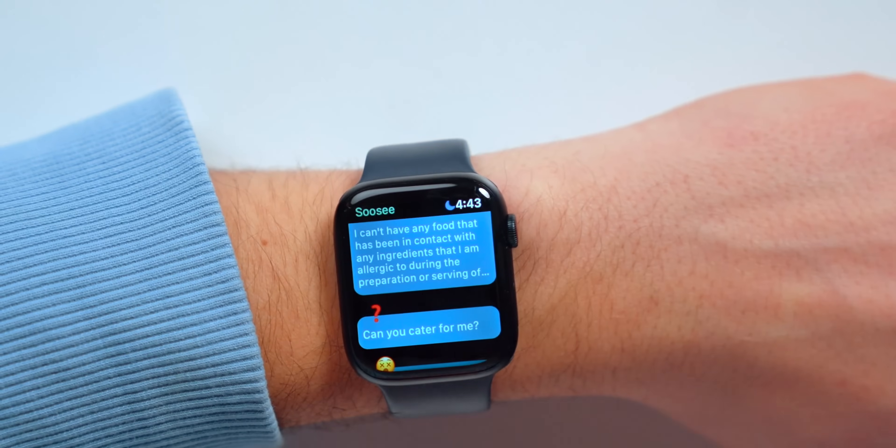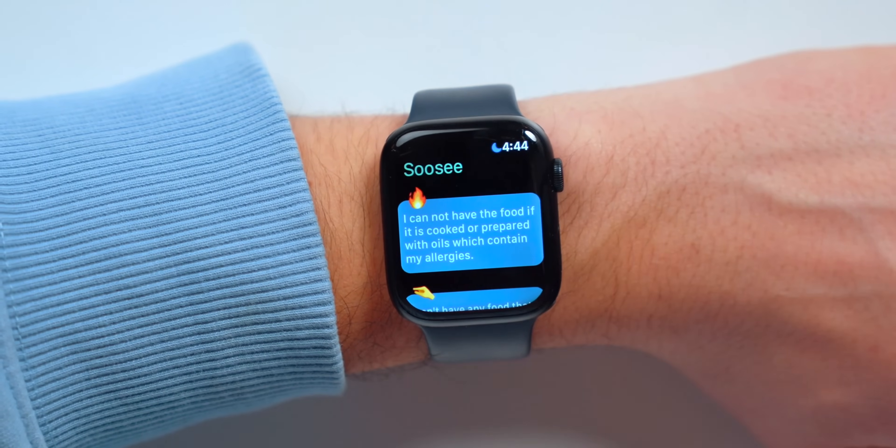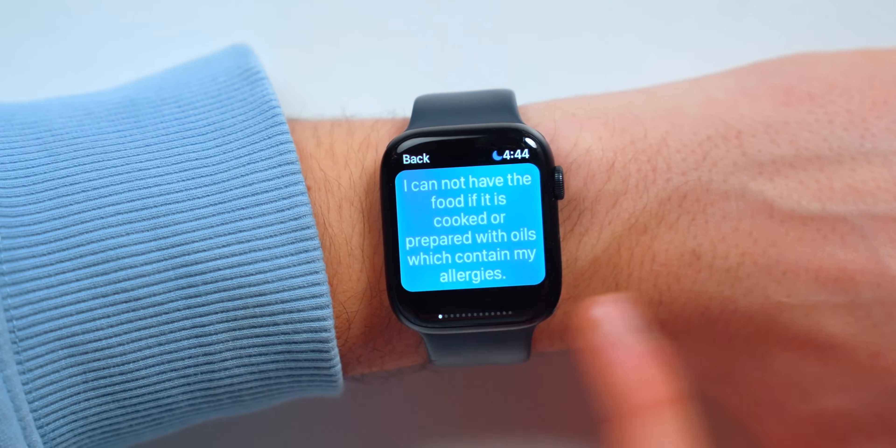Next up is Suzy. If you're allergic to gluten, vegan, vegetarian, allergic to peanuts, or have any dietary restrictions, traveling can be stressful. The Apple Watch app essentially provides translation for specific dietary needs — for example, 'I cannot have food that is cooked or prepared with oils containing my allergens.' You tap that and it translates.